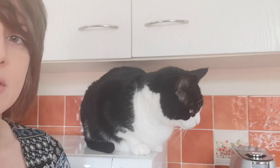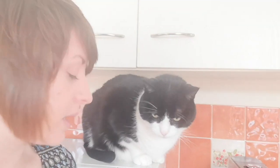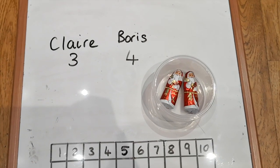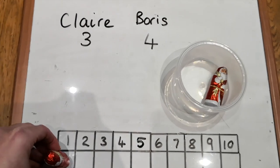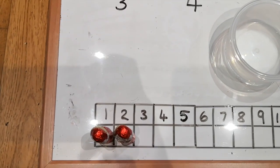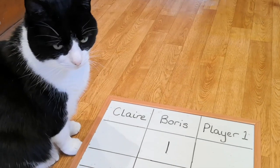Chocolate Santas! How many chocolate Santas do we think are in the pot? Ready — have a good look. I'll have a good look too. How many do you think are in there? Four. Boris thinks four. I'm going to guess three. Let's have a look. One, two. I guessed three and Boris guessed four, so I'm closer. Ha-ha, one point for me, Boris.